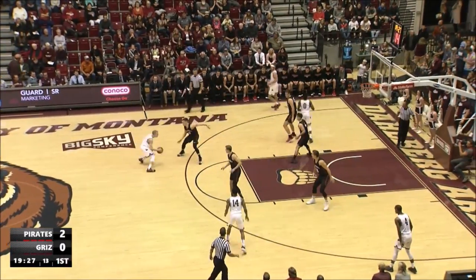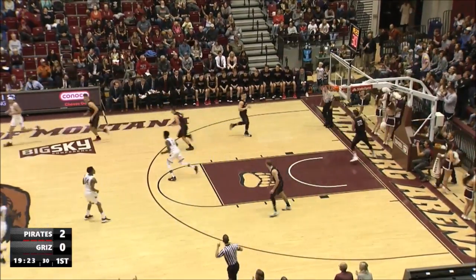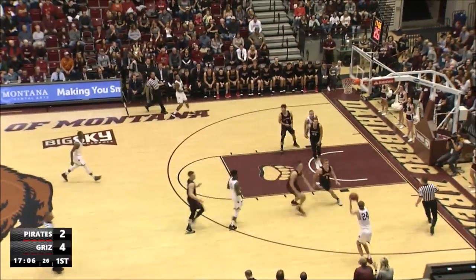Throws it out front to Falls. Nice defense by Whitworth. Falls will put up a long three and he drains it — his second. Falls takes it behind the back.